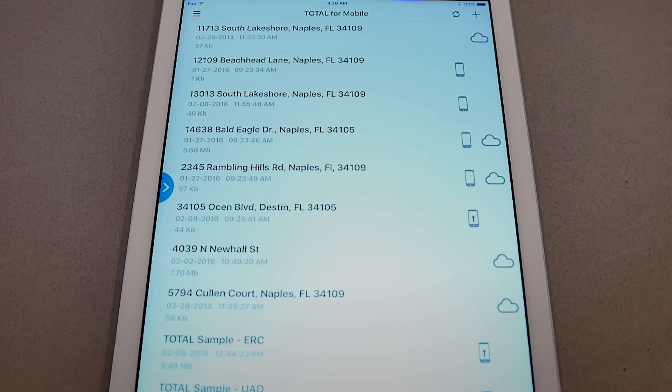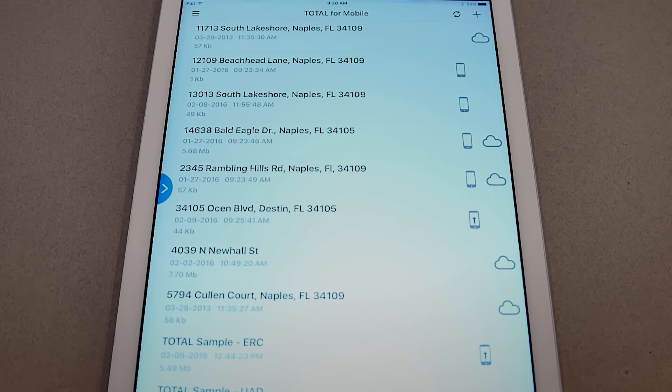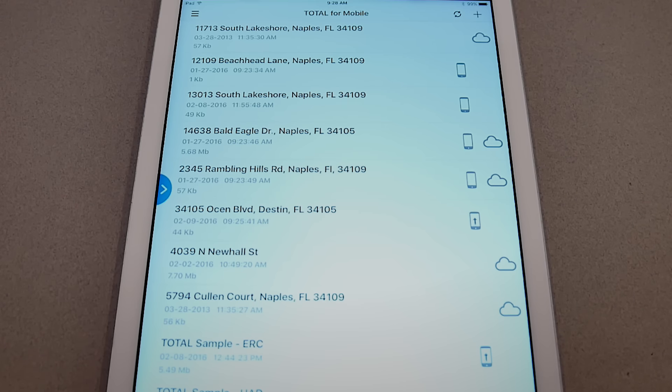These files are stored for seven days and automatically cleaned from your system so that we don't use up all your extra space.